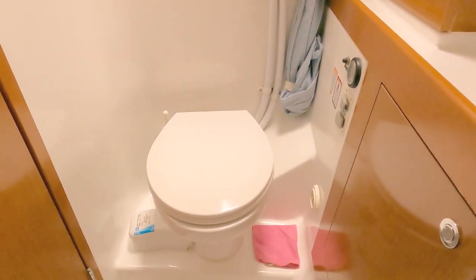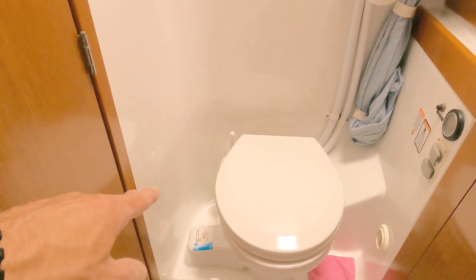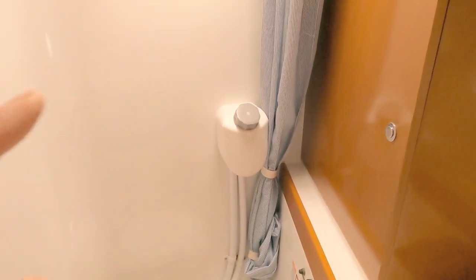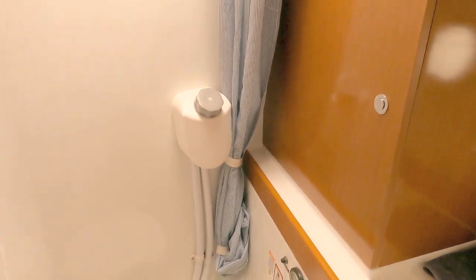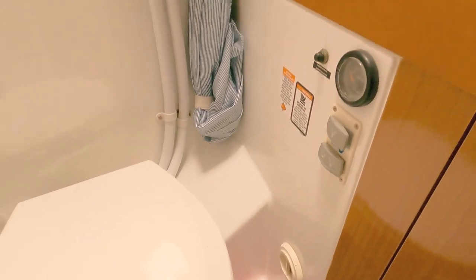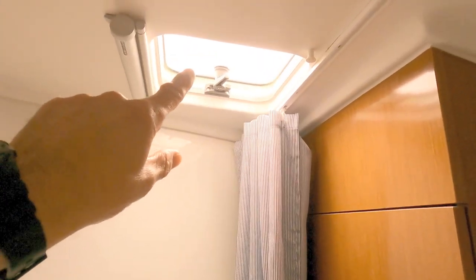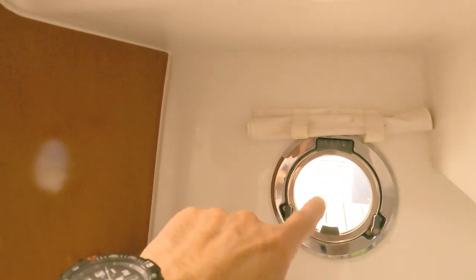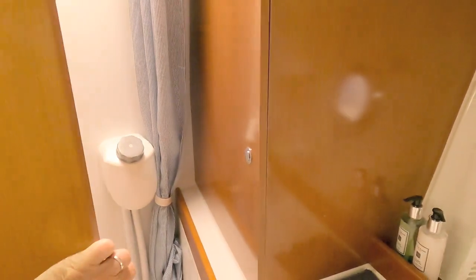Behind us is the loo itself, which is quite nice — it has an electric pump-out but also runs on a fresh water flush system, so you won't get smelly seawater. In the loo there's a hot water vent and another big storage cupboard. For ventilation you can open the deck hatch and side window to let all that shower steam away.